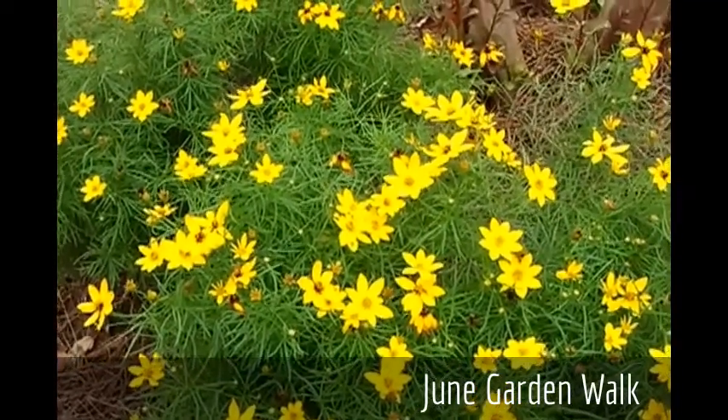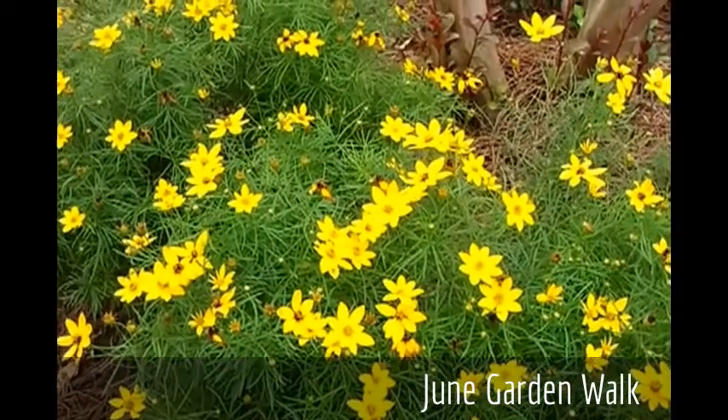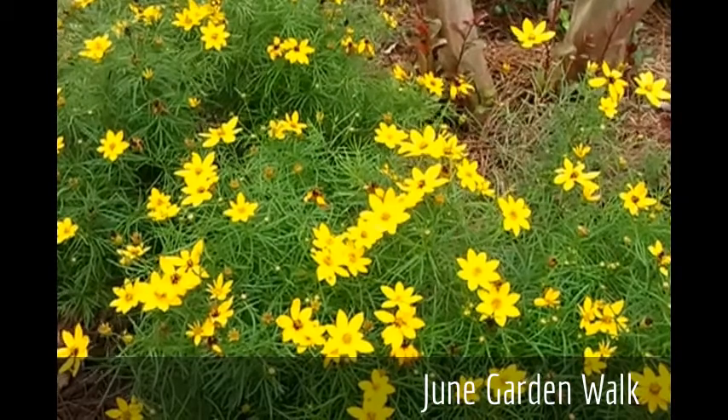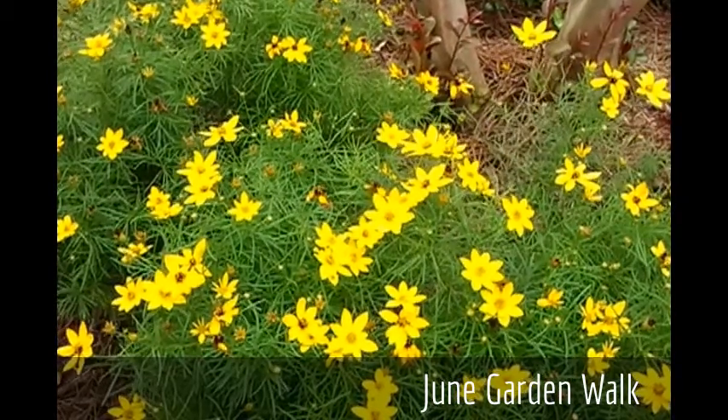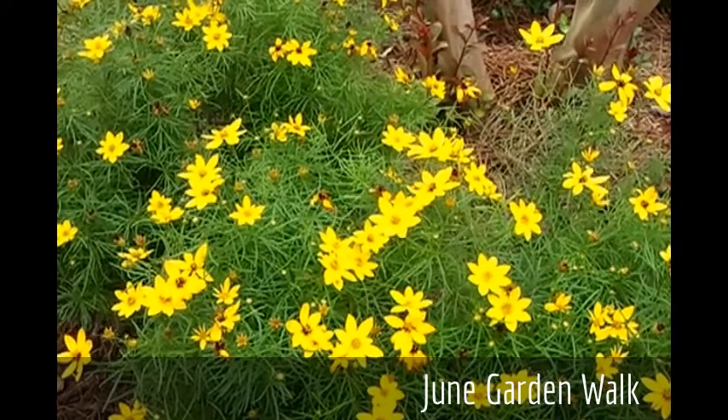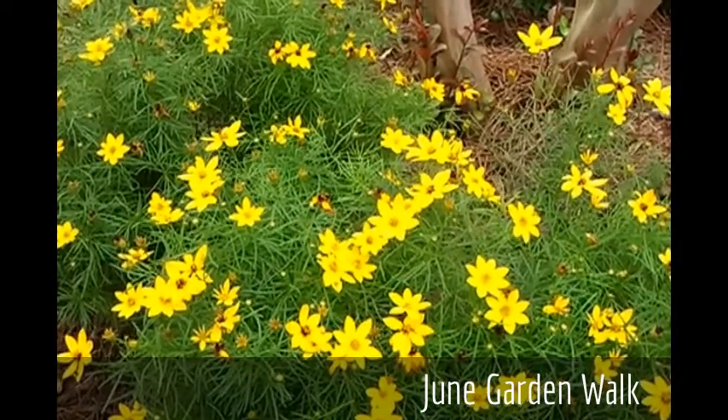I wanted to give you a peek at these plants of Coreopsis. This is their third year in our garden and they've mounded up very well. And thanks to Annie Haven's Moo Poo Tea, they're in a huge flush of blooms.